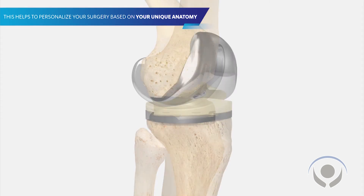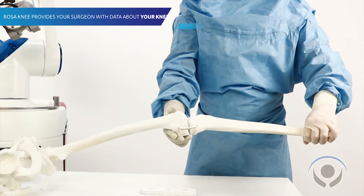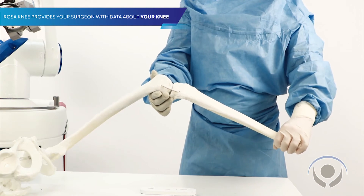The robot doesn't do the surgery — I think that's going to be a misconception. It's a tool, really a fancy measuring stick, but a very accurate one. So instead of just feeling the knee and from years of experience thinking I know it's good, I can actually look at a computer screen and see the data — I can see exactly what the knee is doing.